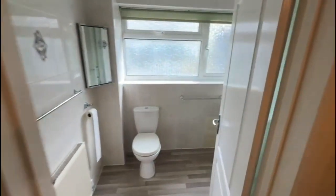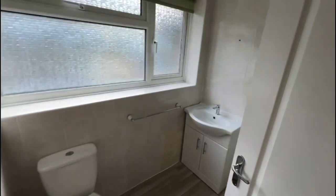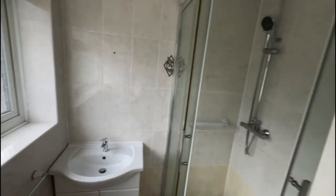Shower room — so there's no bath here, you've just got a shower, so just to be aware.